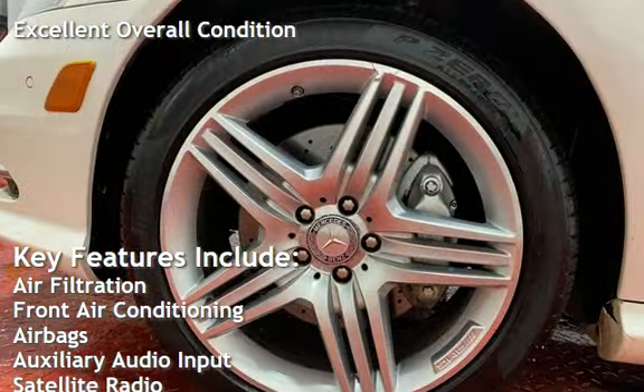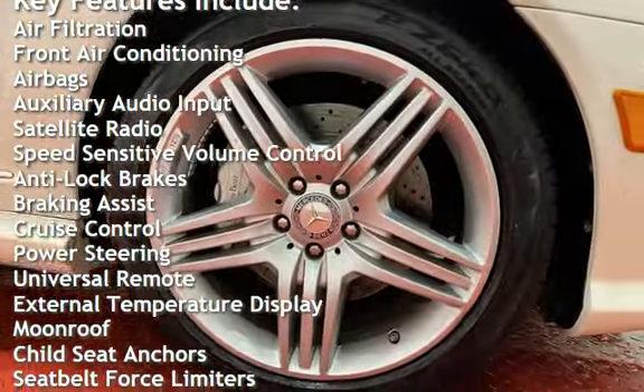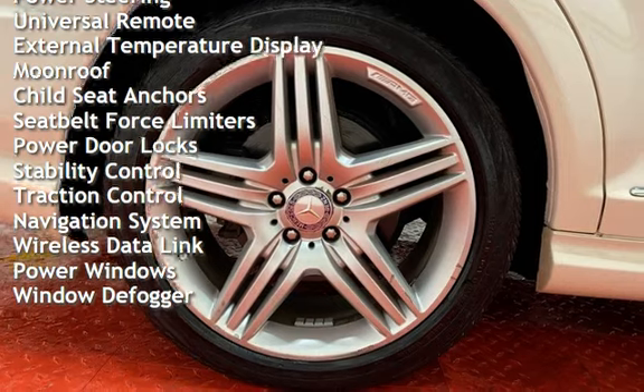Air filtration, front air conditioning, airbags, auxiliary audio input, satellite radio, speed-sensitive volume control, anti-lock brakes, braking assist, cruise control, power steering, and universal remote.